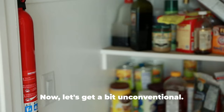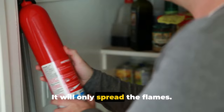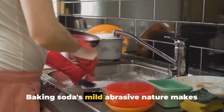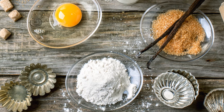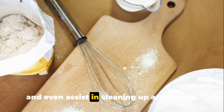Baking soda can also be an effective fire extinguisher for small kitchen fires. If a grease fire breaks out on your stove, don't reach for water — it will only spread the flames. Instead, smother the fire with baking soda. It releases carbon dioxide when heated, which helps to suffocate the flames. And baking soda's mild abrasive nature makes it a great choice for scrubbing pots and pans without scratching them — just make a paste with water, apply it to the surface, and scrub away.